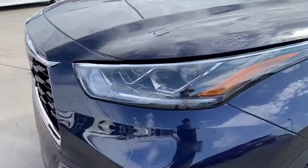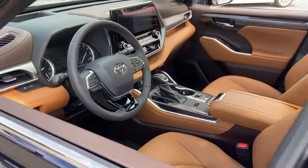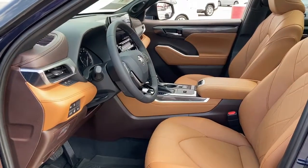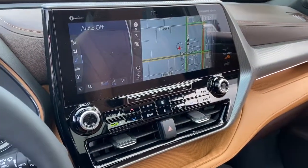Get ready to build some family memories. Power liftgate. Electronic stability control. Four-wheel disc brakes. Rear air conditioning. Roof rack — rails only.